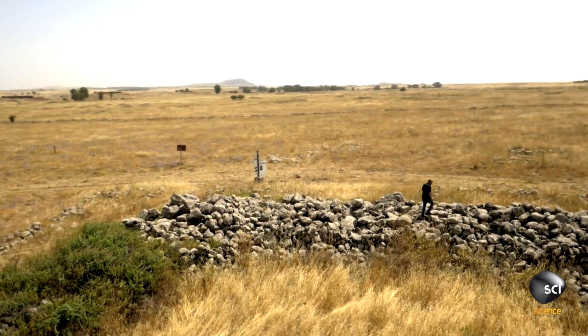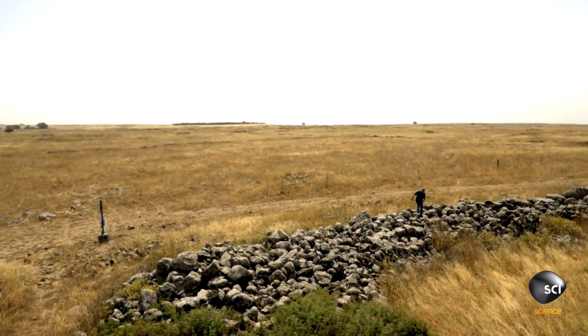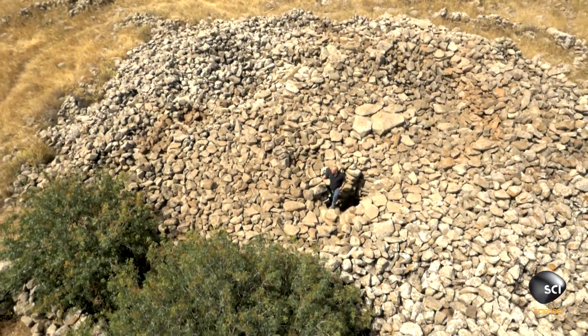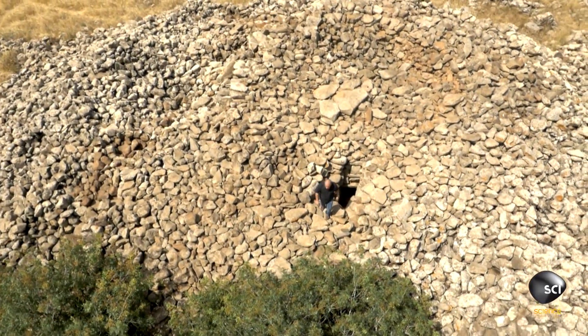Maesrachi has discovered that the size of the stones and the way they are cut is different between the outer walls and the central mound, suggesting they come from different times.